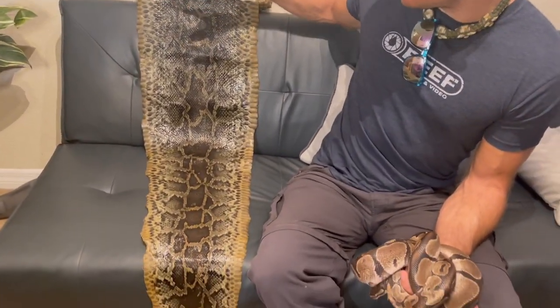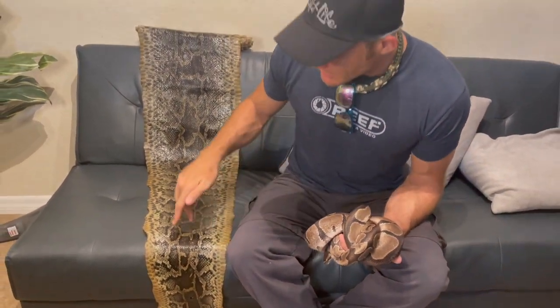This is a skin of a Burmese python that was removed from the Everglades, and we have the skin as an education tool here. And this snake was, I think, about 13 or 14 feet long — that's this skin.